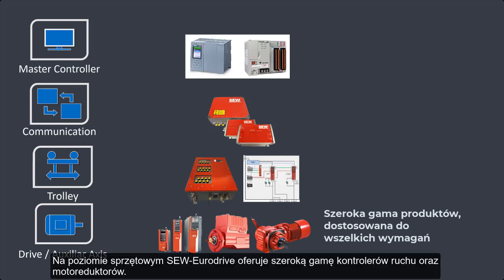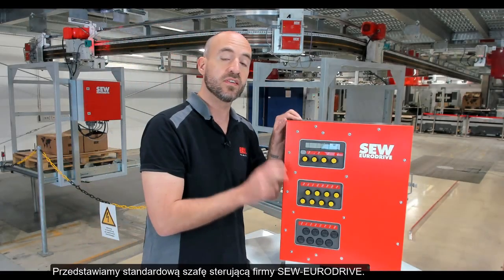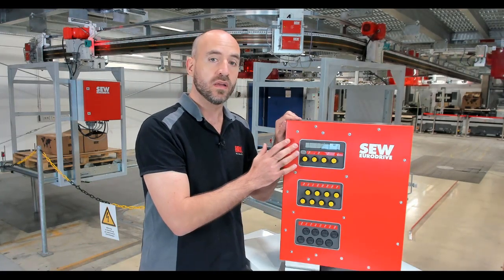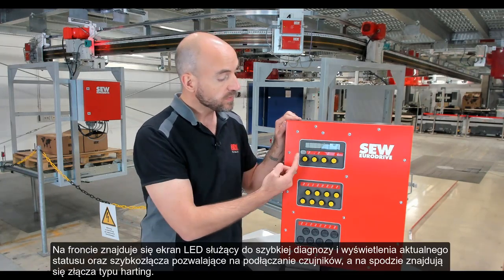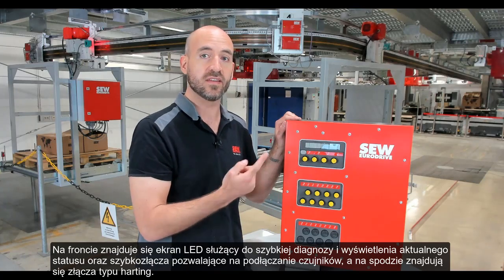Here we see the standardized panel solution from SEW. This panel is readily available worldwide with quick delivery times and affordable pricing. On the front here we can see an LED screen for quick diagnosis and status updates. We have the quick connectors on the front for simple sensor connections.